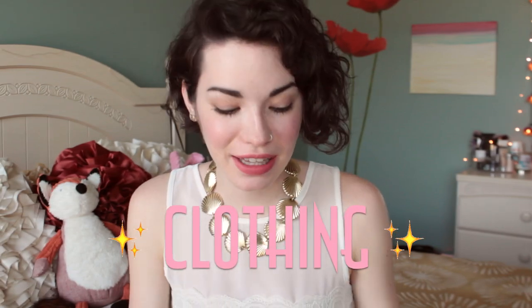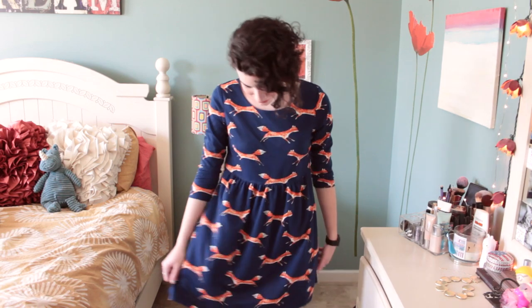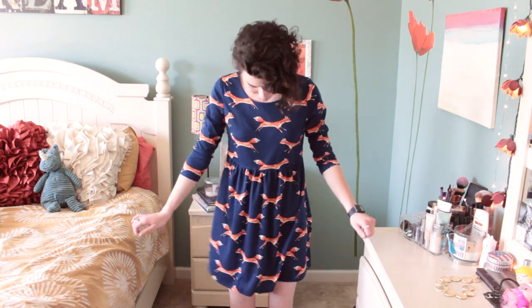I'm going to start off with SheInside stuff. The first thing I have is this dress and it's absolutely adorable. It's this really cute smock dress with foxes all over it. You guys probably saw this on ASOS — they had a green one, but SheInside has a few colors. It's really loose and flowy with three-quarter sleeves, and it's really thick as well.